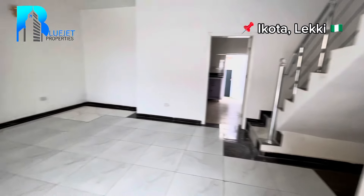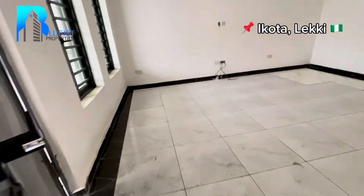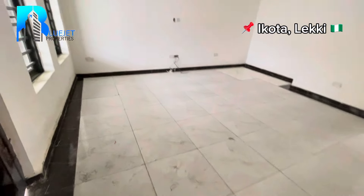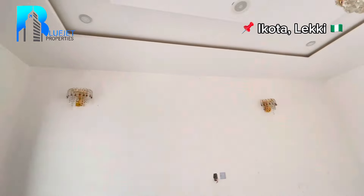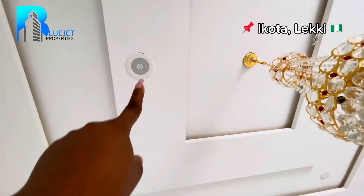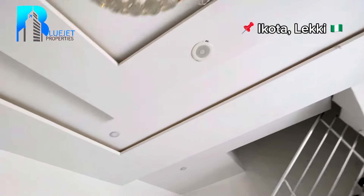Check out the living room space — you can see it's quite spacious. We've got inbuilt audio speakers, inbuilt lighting, and you can see the beautiful spotlights.